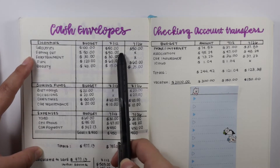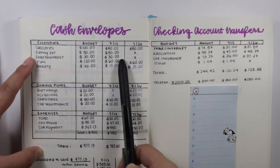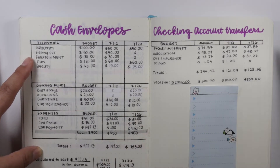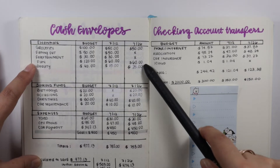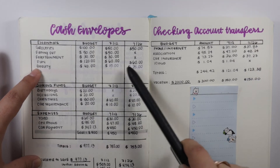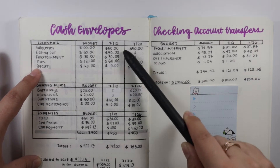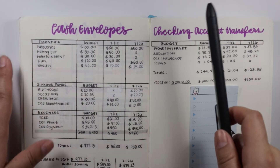For eating out, I'm going to contribute $50 for my first paycheck. For entertainment, $30, and that's going to last the entire month. Fun is going to get $60 and $60. Beauty is going to get $15 and $25. The reason why I did this is because I'm going to be contributing an additional $80 for this paycheck, so I wanted to offset it a little bit.